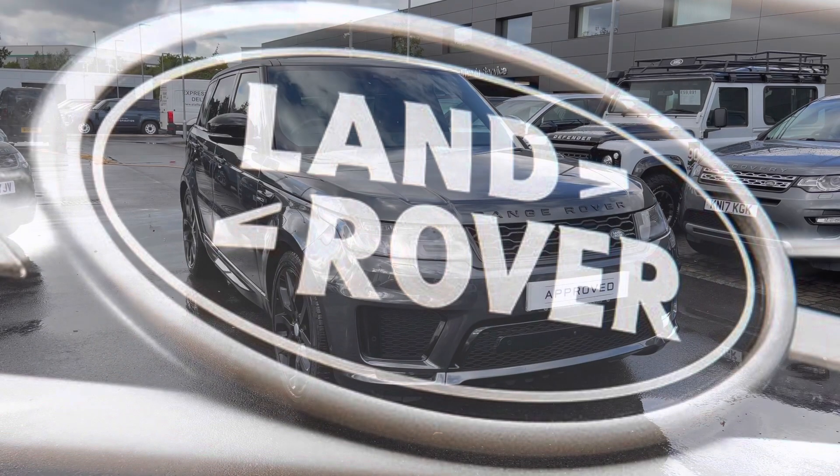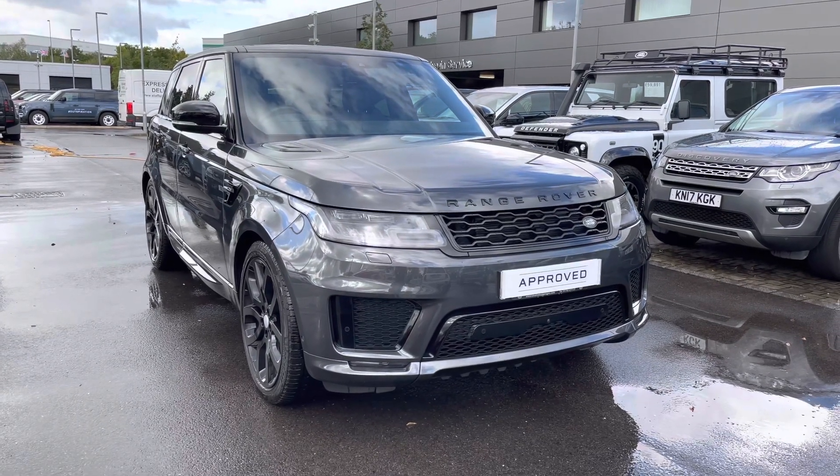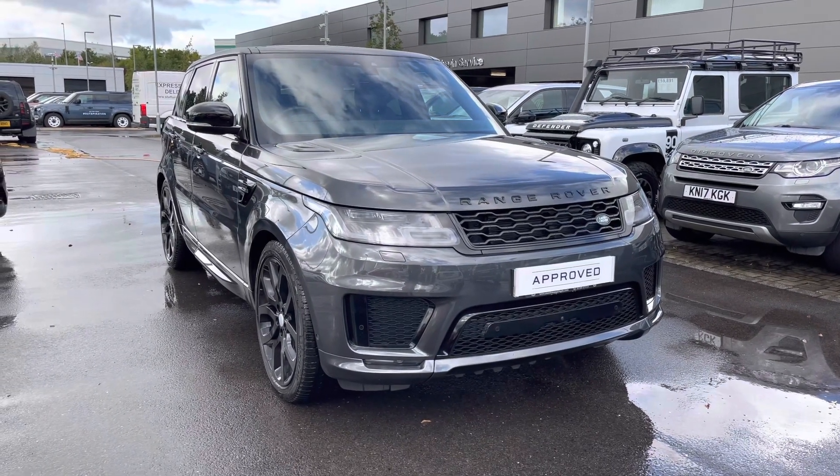Hello and welcome to Stafford Land Rover. Today I'm going to show you around this stunning Range Rover Sport Autobiography Dynamic, 3 litre diesel in Carpathian Grey.